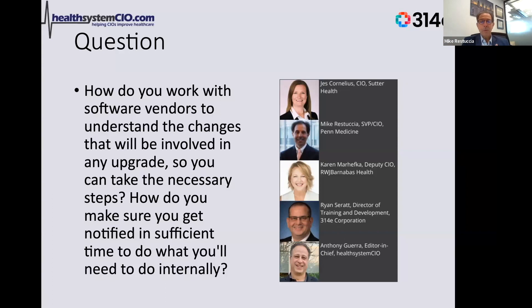I thought this was a pretty good topic. The vendors have gotten much better at recognizing that if we have enough insight, we have enough time, and we have enough partnership with operations and IS, this shouldn't be a big surprise to anybody from a training perspective.